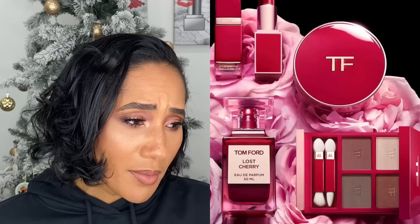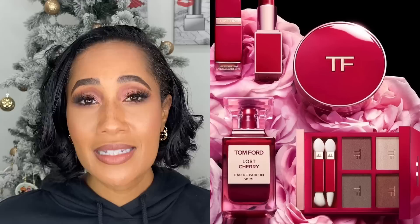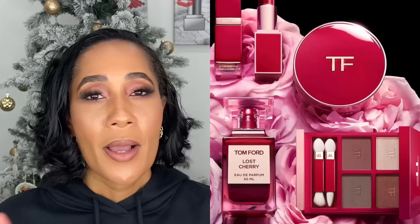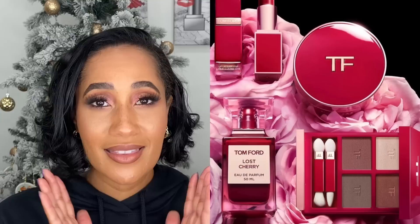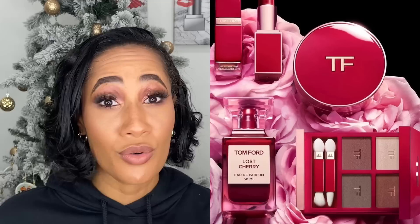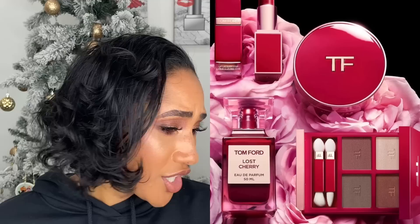Tom Ford came out with a Lost Cherry eyeshadow palette, a lip product, and what looks like a cushion foundation — all complementary to the Lost Cherry fragrance. I left that at the store. When it comes to Tom Ford eyeshadow palettes, if they don't have the wet/dry formula it is a total pass for me. I have a few of his palettes without it and they don't compare. Those are the only ones I'll purchase from the brand because I know I'll actually use them.